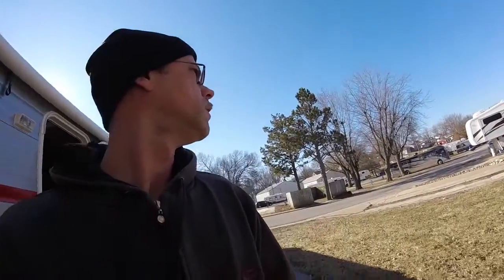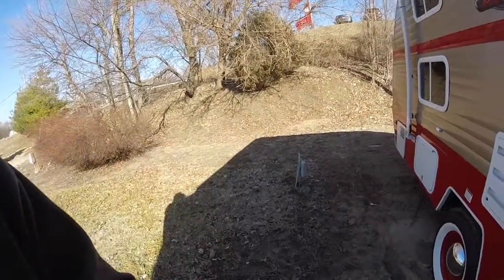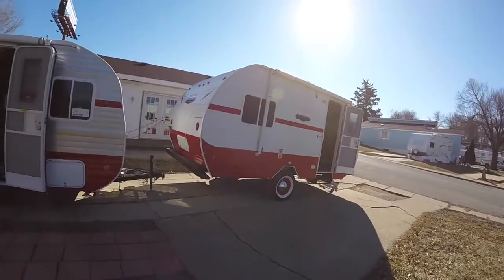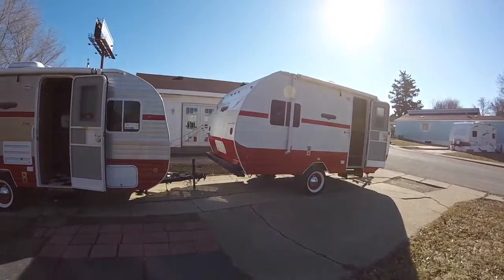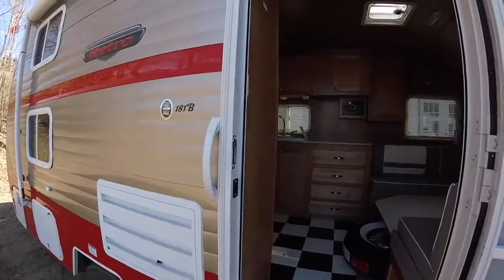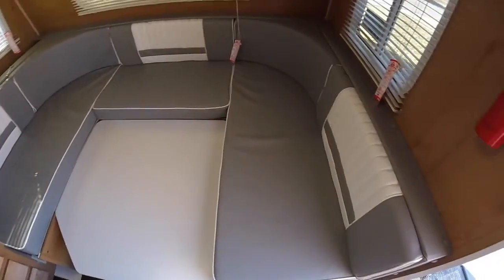Not a lot going on here in the park but it is a beautiful day here in St. Joe, about 50 degrees. I wanted to show you guys these little vintage trailers — the lot here sells them and they have quite a few different sizes. This one is a little smaller, but they are neat little trailers. I wanted to show you the inside; I haven't seen them either.